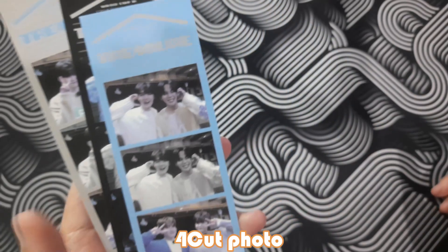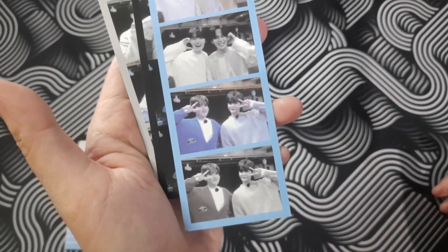Next, the four-cut photos. Look at them — so cute!